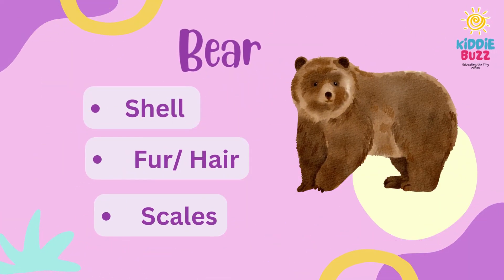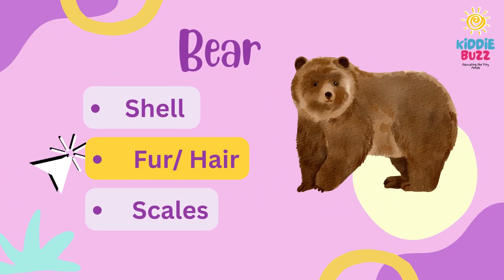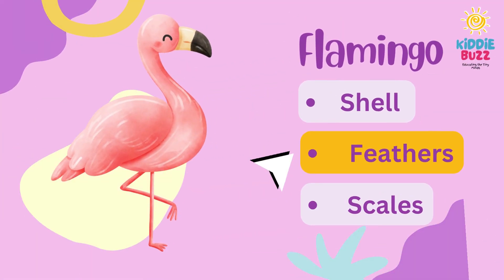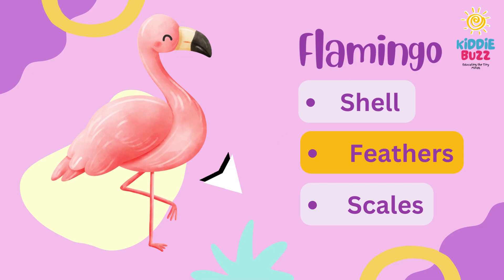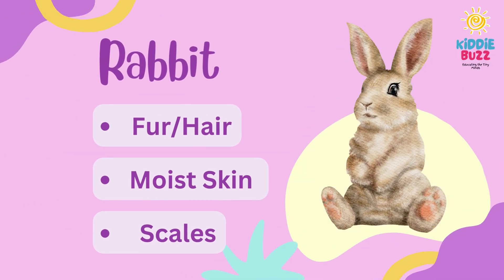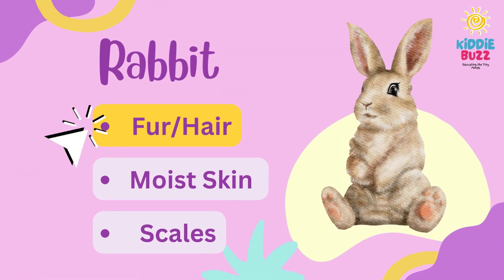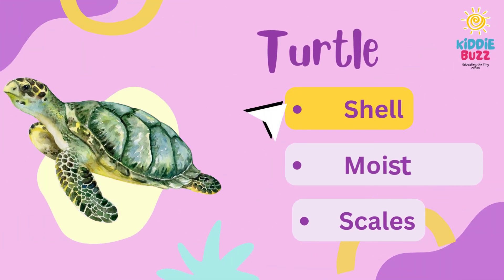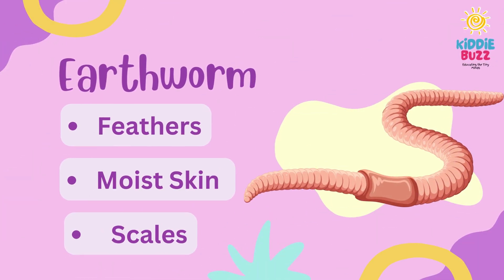What is the body covering of bear? What is the right body covering for flamingo? What about rabbit? The next animal is turtle. Do you know the body covering for frog?